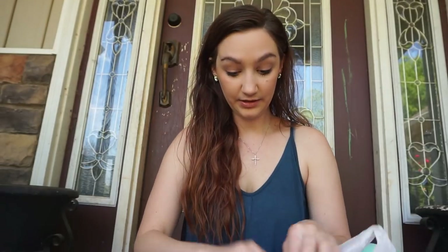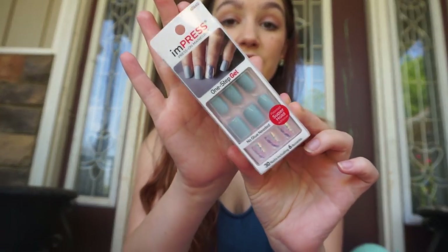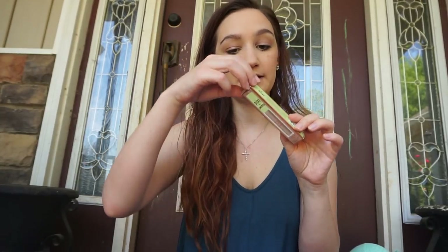I had to hit up the makeup area at Target. I try to be really good about it but I got some imPRESS nails — I love these. I should have put them on before filming! They have all different styles and they're some of my favorite press-on nails.